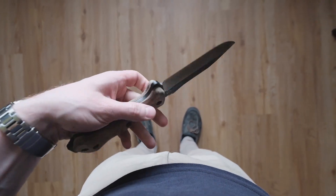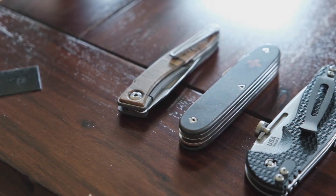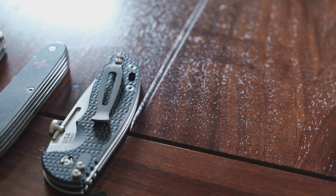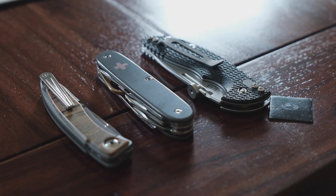I would love to hear what your perfect three-knife collection would look like — whether it's knives you already own or knives that have forever been on your wish list. Just leave a comment down below and let me know. Anyway, that's it for me. Thanks for watching and stay safe out there. Bye.